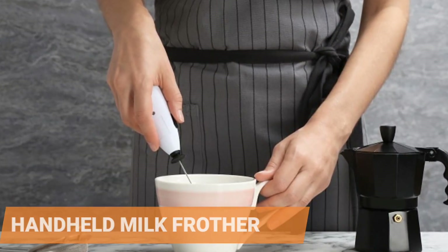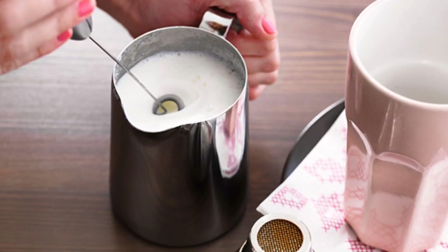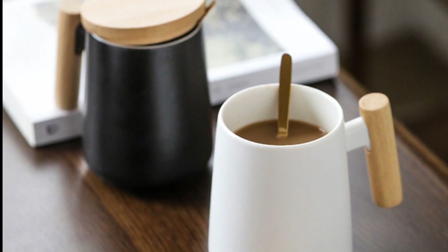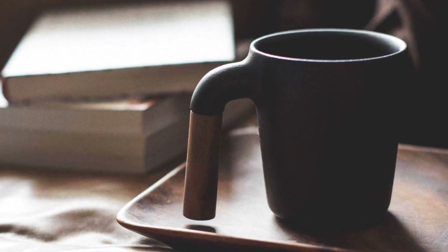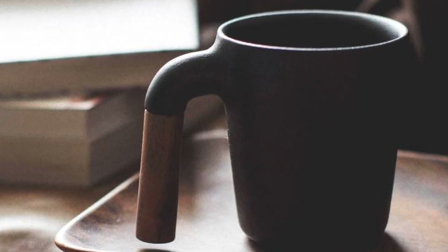Handheld Milk Frother. It's always the season for holiday beverages. The milk frother is ideal for coffee enthusiasts who want to add some fancy foam to their next latte. Nordic Coffee Mugs. Do you want to spice up your influencer BFF's kitchen without spending a fortune? Purchase a few of these worthy mugs to make their morning cappuccinos look like chef's kiss — delectable and stylish.